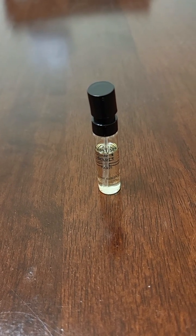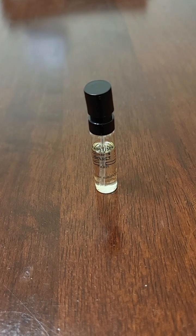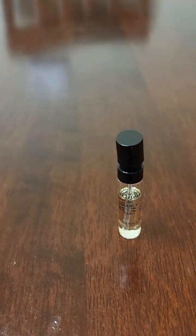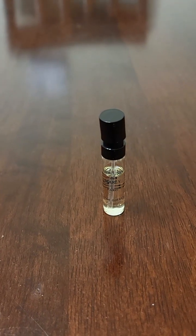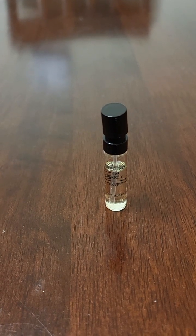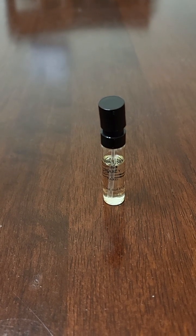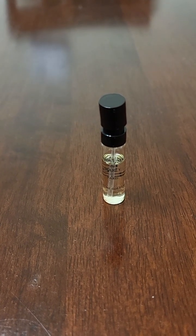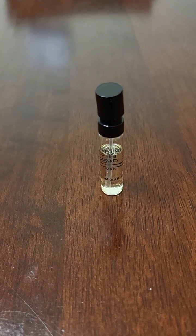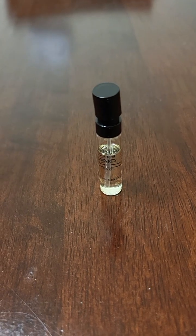Today we have Parfums de Marley's Houtane — I'm not sure exactly how to say it — but I got this sample in the mail. I believe it was a free sample sent by Parfums de Marley. This was a Herald's exclusive for a while, about probably a year I've seen it on sale there, but now it's in every store that carries them: Nordstrom's, Neiman Marcus, Saks — those are the three main ones.